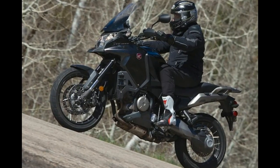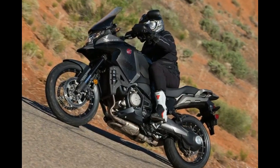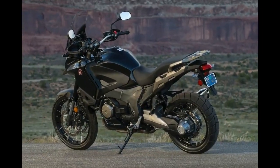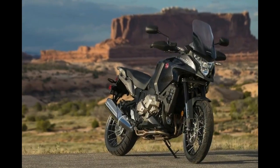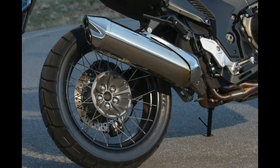Fact 2: The VFR1200X is priced at $15,599 for the conventional gearbox, and just $400 more for the DCT version. A range of Honda Genuine accessories can be purchased at the same time, are covered by the same warranty, and can also be included in the Honda Financial Services loan.